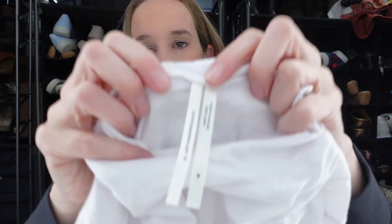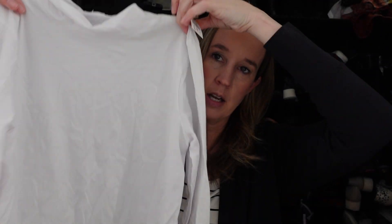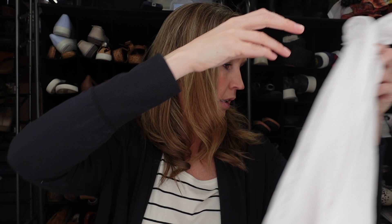Next we have an Anthropologie size medium. This is a good classic — it's not going to get a lot of money, but I think I can sell it as a good basic white lightweight turtleneck.